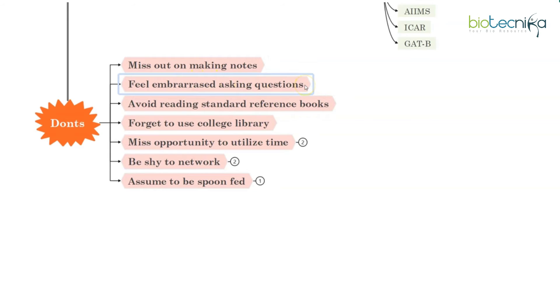Don't feel embarrassed asking questions. Even the most basic question — like if you don't know what mitochondria is — ask it, as there is nothing wrong with that. Even if you have not studied properly in Class 12, that's okay. But once you progress further, you will realize that if your basics are not clear, you will face difficulty understanding more complex topics. So ask as many questions as you can and clear all your doubts, even if they are very simple ones.